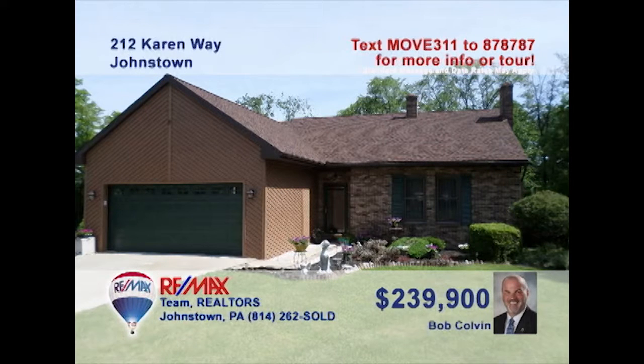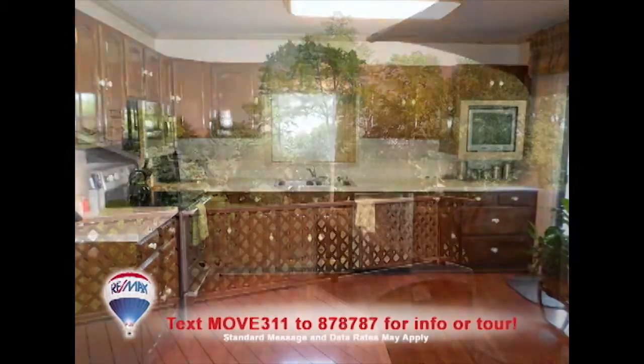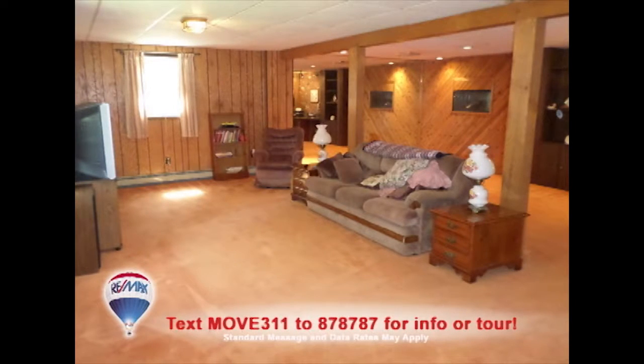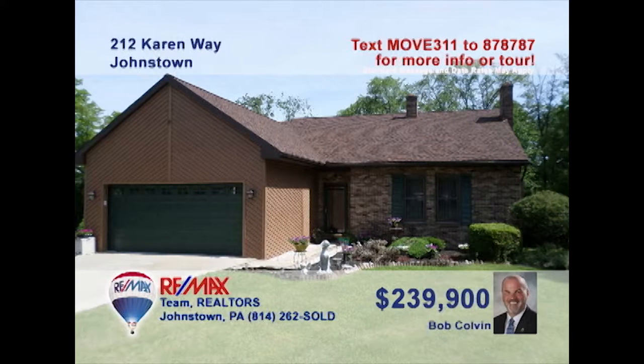Take a look at this beautiful Geistown home presented by listing specialist Bob Colvin. The large eat-in kitchen offers a ceramic tile backsplash as well as sliding doors to this awesome outdoor deck. Fantastic spaces for entertaining, like this living room with a gas fireplace under vaulted ceilings and an outstanding lower-level rec room. There are four family bedrooms, one with a walk-in closet and another with access to the half-acre yard. Contact a buyer agent to schedule a personal tour.